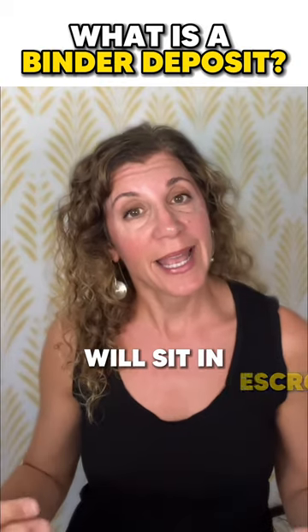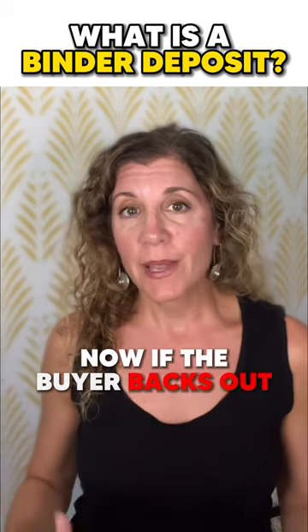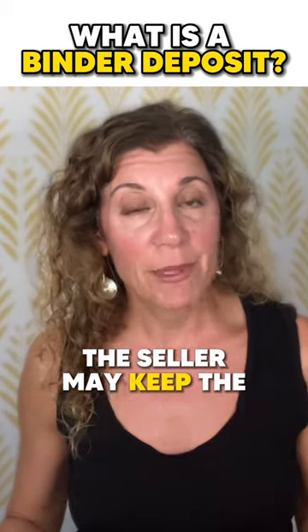This binder deposit will sit in escrow at the title company, the brokerage office, or at the attorney's office. Now if the buyer backs out of the purchase of the home for a reason other than what is allowable under the contract, the seller may keep the buyer's binder.